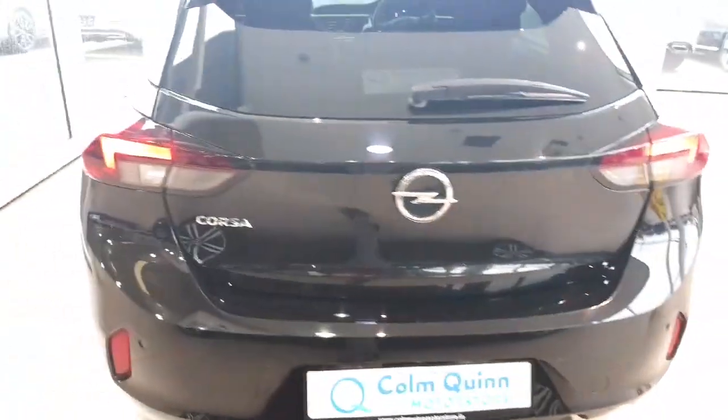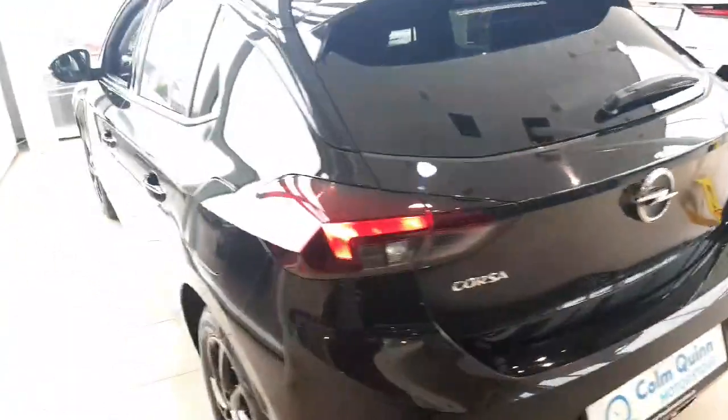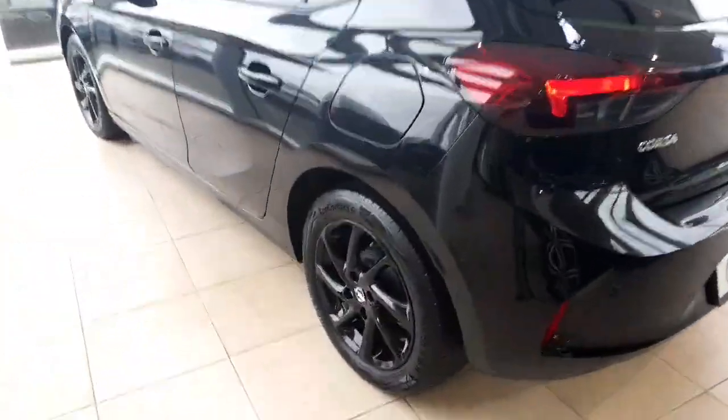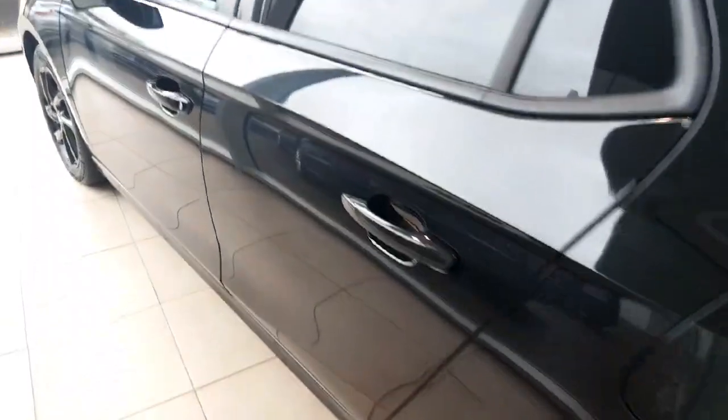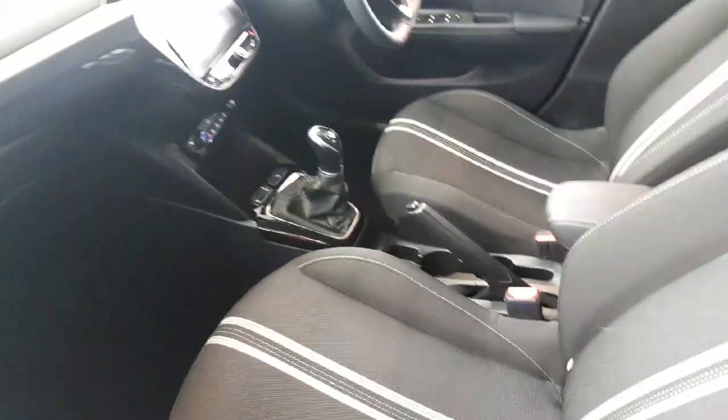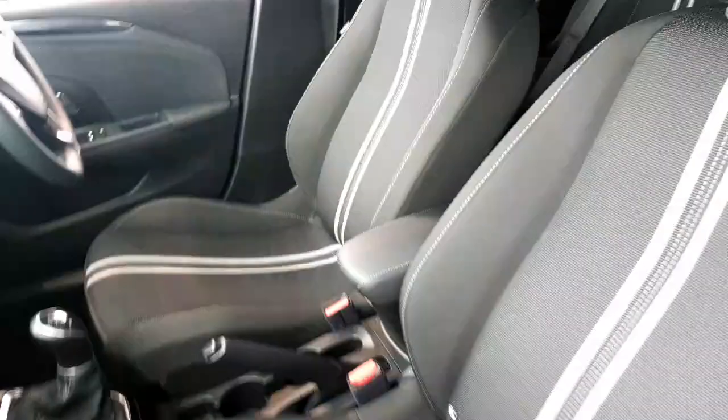This car is absolutely perfect, as you'd expect for a fresh car. There's sport cloth seats.